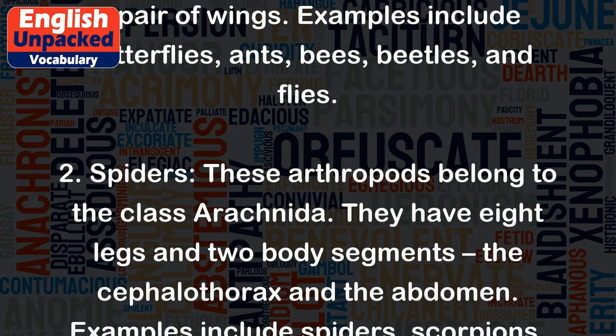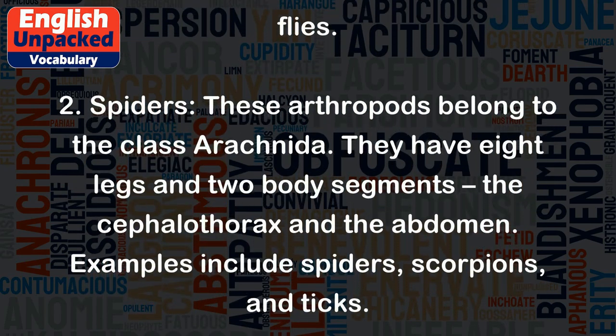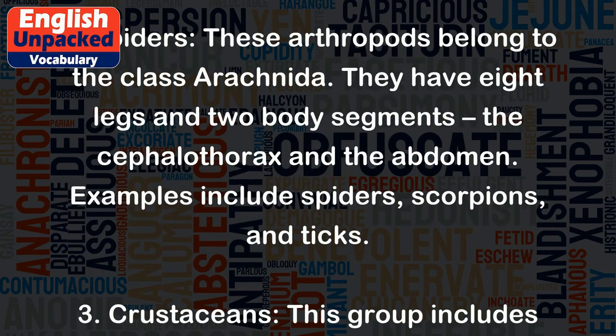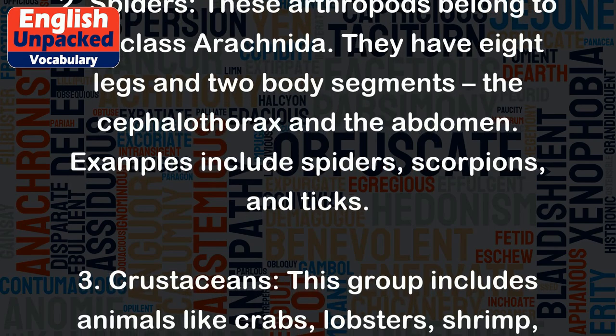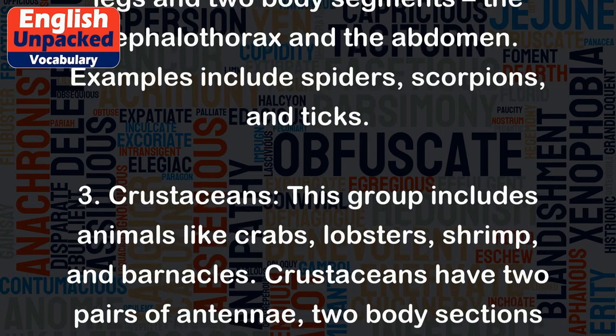2. Spiders. These arthropods belong to the class Arachnida. They have eight legs and two body segments: the cephalothorax and the abdomen. Examples include spiders, scorpions, and ticks.